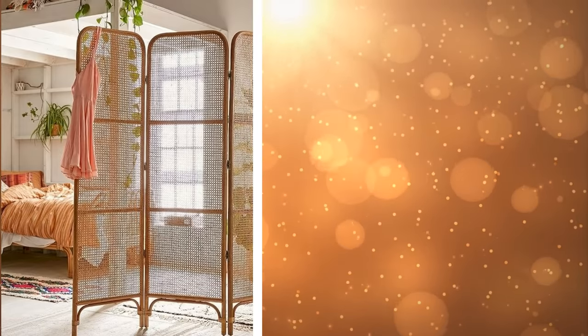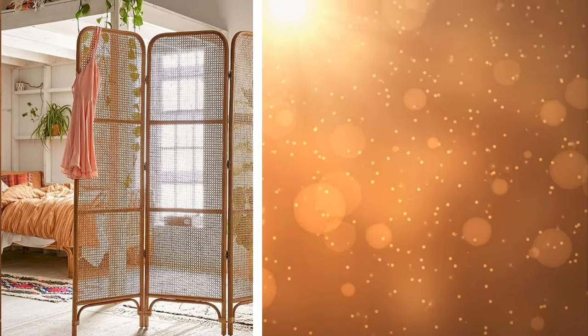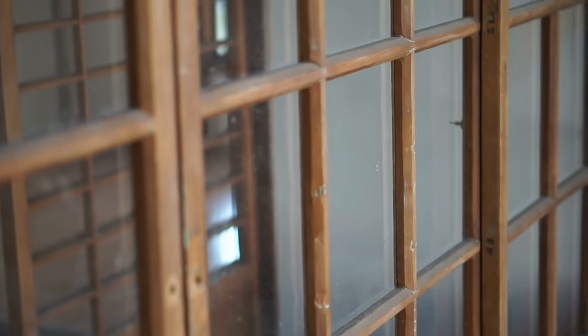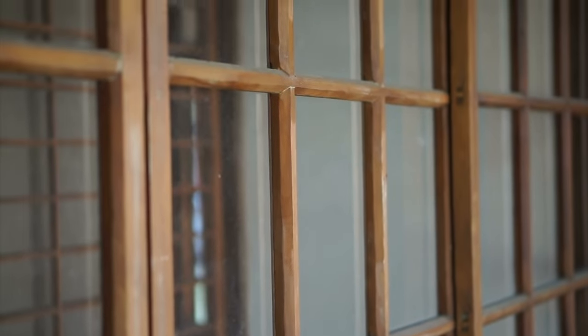5. Another tip for your studio apartment is by having space dividers. This will separate your working place from your seating area. You can use folding glass walls, curtains, or easy chipboards. Any way you can make great use of the available space is fine.